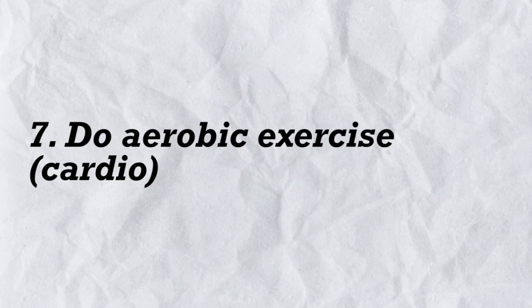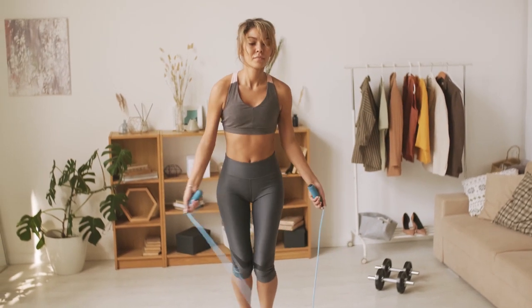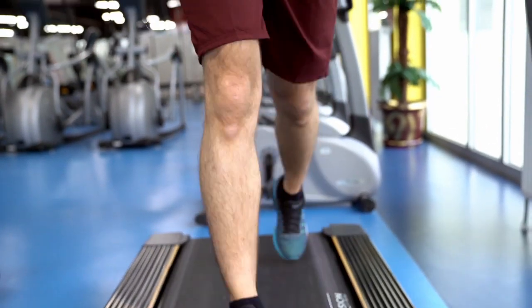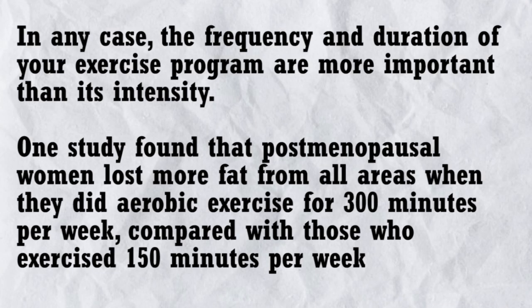7. Do aerobic exercise (cardio). Aerobic exercise is an effective way to improve your health and burn calories. Studies show it's one of the most effective forms of exercise for reducing belly fat. Results are mixed as to whether moderate or high intensity exercise is more beneficial; however, the frequency and duration of your exercise program are more important than its intensity. One study found that post-menopausal women lost more fat from all areas when they did aerobic exercise for 300 minutes per week compared with those who exercised 150 minutes per week.